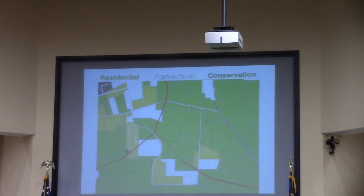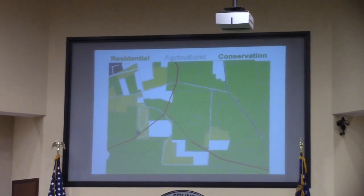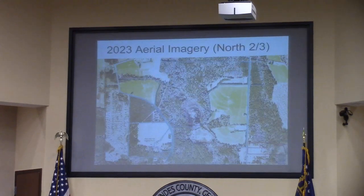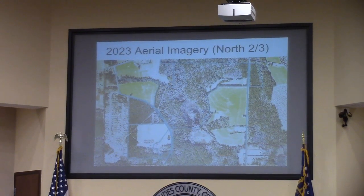We also looked at how these properties are taxed and used, and this kind of speaks to the rural residential area. The yellow there is taxed residentially, the lighter mint color has an agricultural tax, and the green is conservation. This shows the difference in the northern half versus the southern. We do see the northern imagery — the subdivision on the left, and then the agricultural portion and undisturbed natural area and character of it. This depicts the northern two-thirds of Corbin Road.